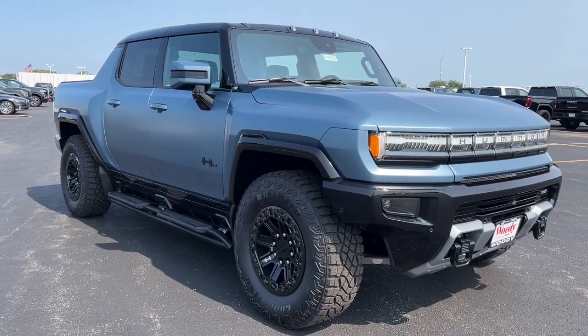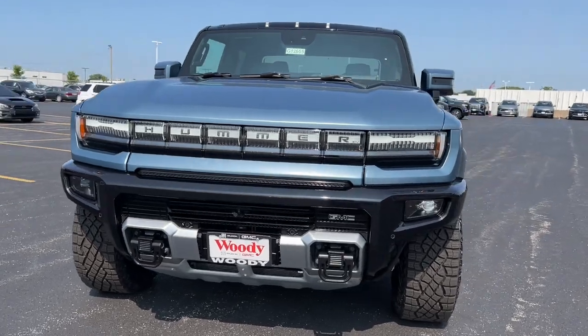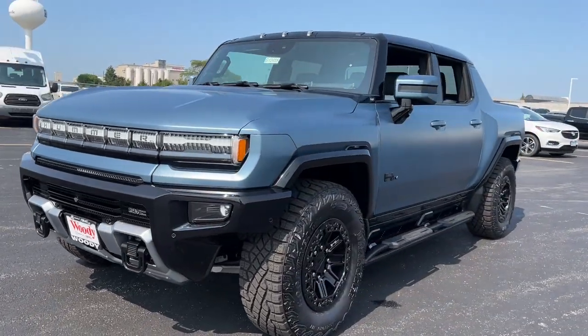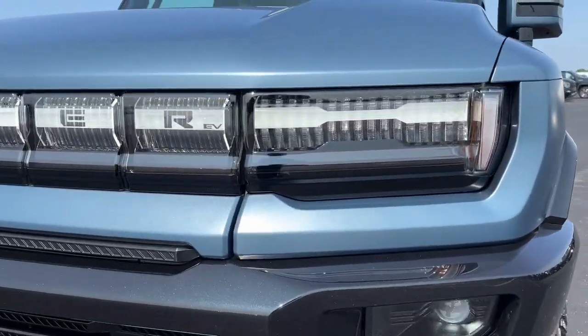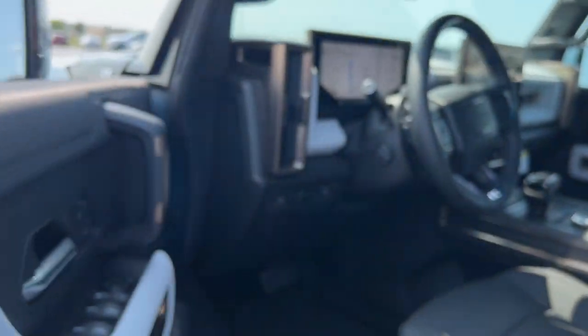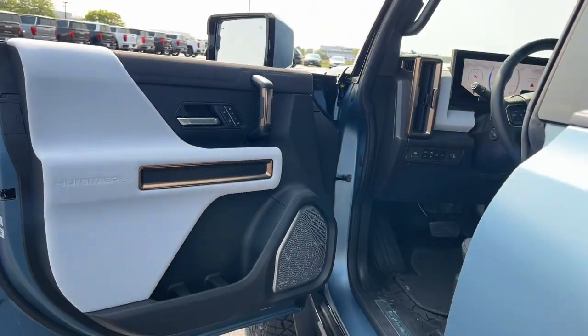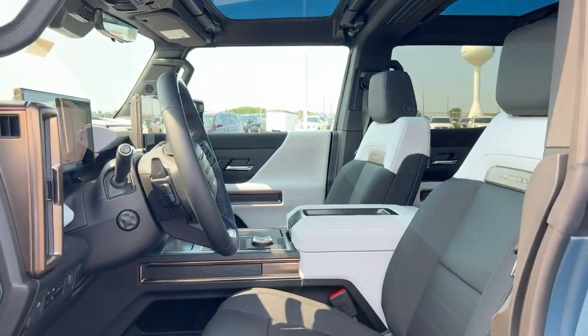Take a moment to check out the 2024 GMC Hummer EV Pickup. Enjoy a view of this brawny Hummer EV pickup — the super truck engineered to give you the range, power, and utility you need to maximize the freedom of the great outdoors. From its DC fast charging ability to its impressive towing and off-road chops, this intrepid vehicle is ready to take you boldly into the future.